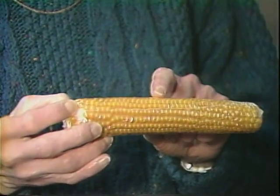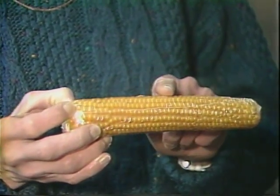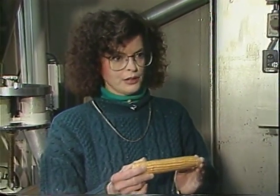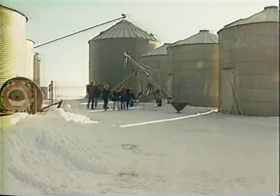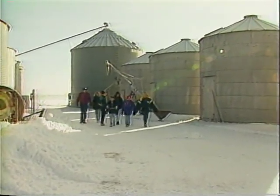How do you harvest your popcorn? We pick the whole ear. Most other popcorn companies now shell the kernel off the ear in the field, but we bring the whole ear in to dry in our corn crib or our natural gas dryers in our plant. When the moisture of the kernel is just right, then we shell it. After it is shelled, it is cleaned and stored in our grain bins awaiting orders to be processed and packaged.